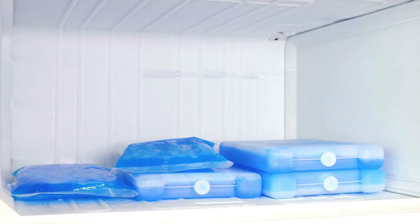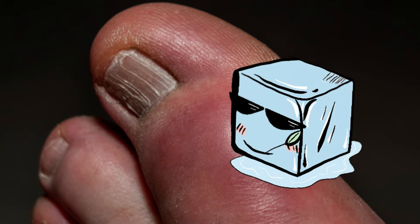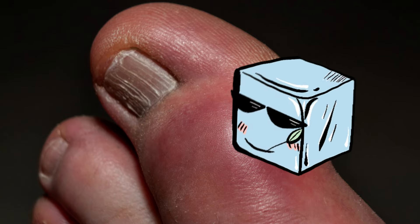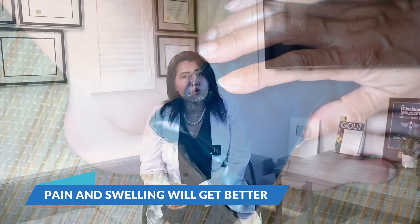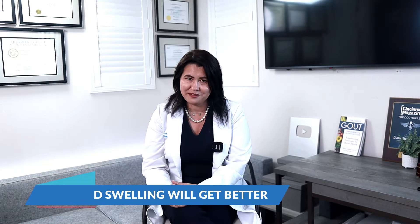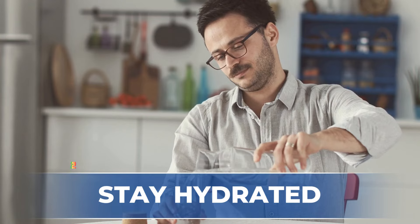Tip number one is ice and rest. Gout is caused by inflammation, and nothing cools down inflammation like ice. But how does ice really help with gout pain? Why can something so simple bring relief so quickly? When you apply ice to the big toe or another inflamed joint, the ice will numb the nerves and reduce the pain. Inflammation comes with a lot of swelling because a lot of fluid will accumulate in the joint and the tissues around the joint.